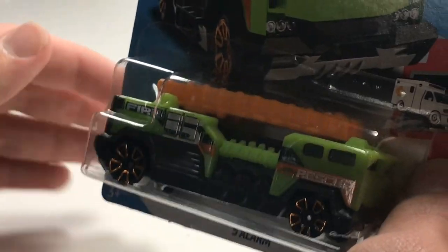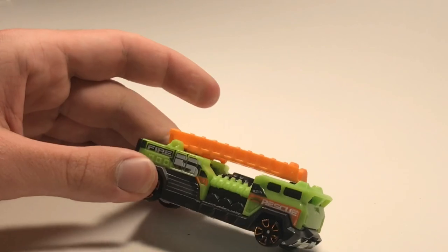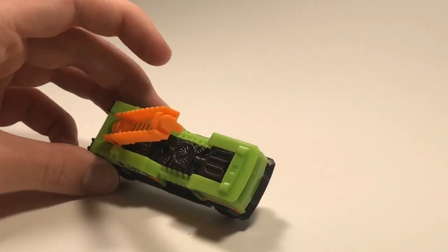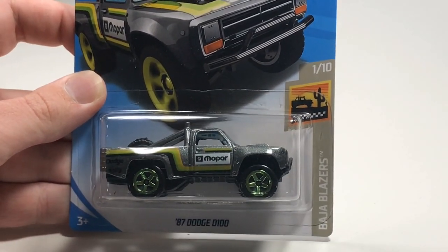Next up we have Five Alarm - a fire truck with only two wheels, which kind of bugs me. But maybe it's built for speed and it'll just absolutely destroy the King of the Hill, because fire trucks always seem to do good as Hot Wheels. That is one long boy right there - and the ladder does go up. This model is a 10 out of 10 in my book.